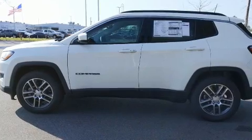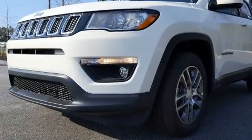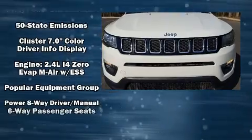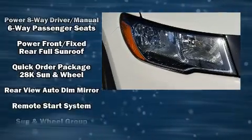Safety equipment has been integrated throughout, including dual front impact airbags, head curtain airbags, traction control, brake assist, anti-whiplash front head restraints, a panic alarm, and four-wheel disc brakes with ABS.